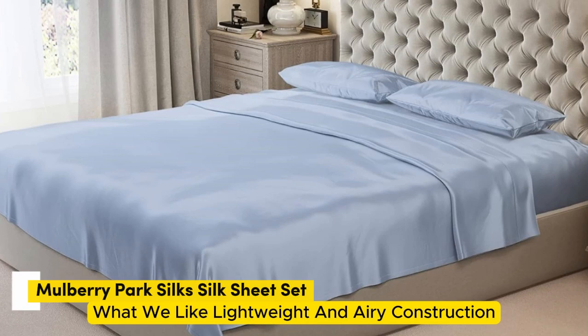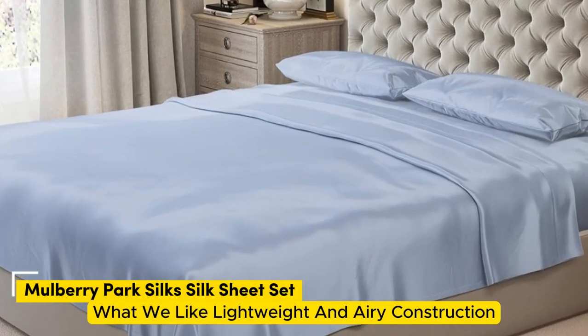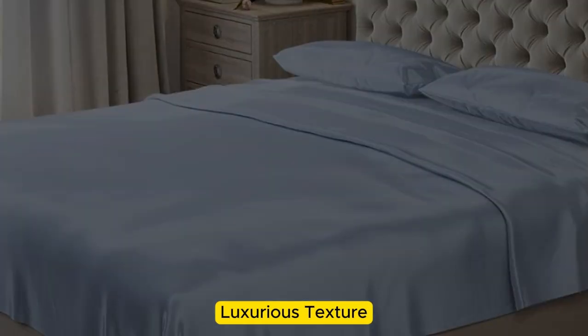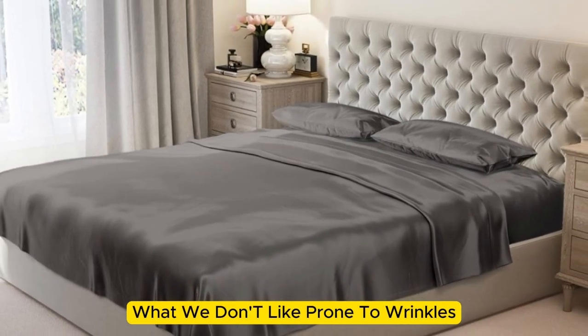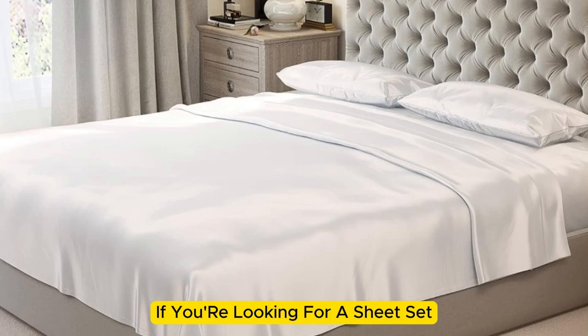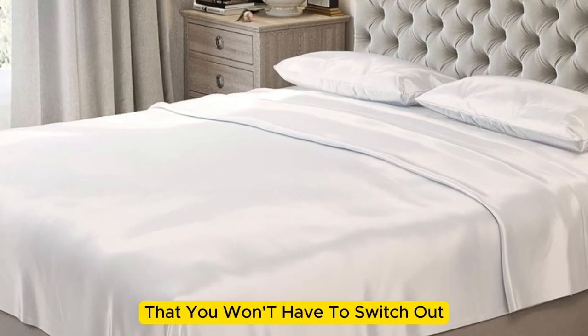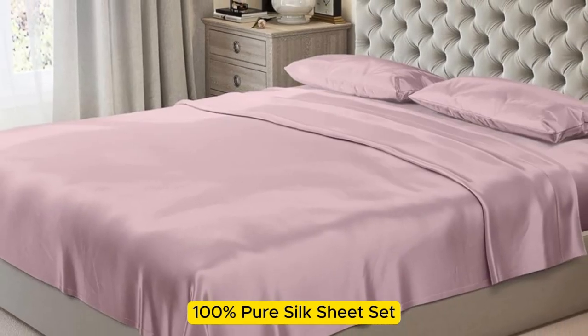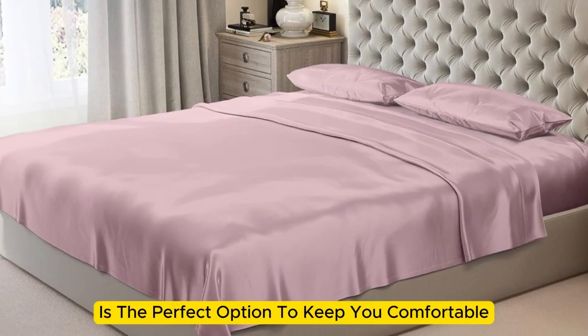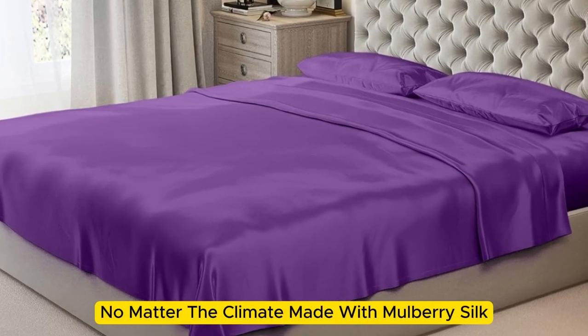Number 2. What we like: lightweight and airy construction, luxurious texture, high-quality materials and construction. What we don't like: prone to wrinkles. If you're looking for a sheet set that you won't have to switch out as the seasons change, the Mulberry Park 100% Pure Silk Sheet Set is the perfect option to keep you comfortable no matter the climate.